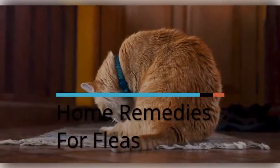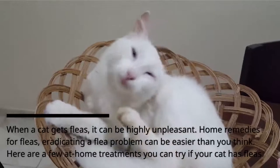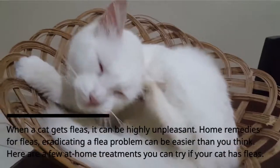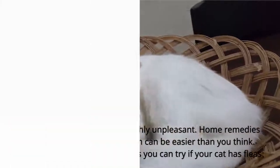Home Remedies for Fleas. When a cat gets fleas, it can be highly unpleasant. Eradicating a flea problem can be easier than you think. Here are a few at-home treatments you can try if your cat has fleas.